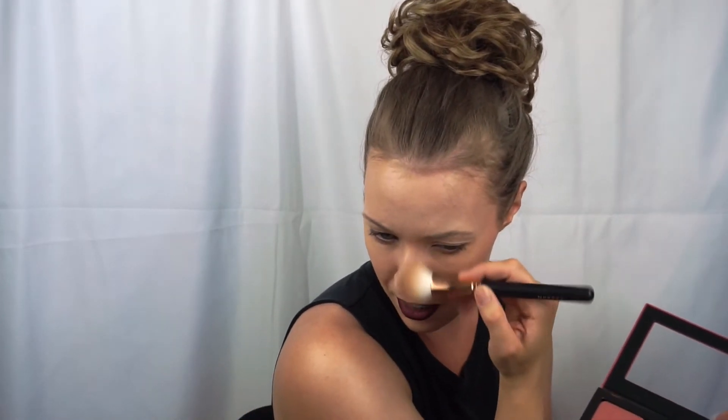Now I'm going to go ahead and take my contour shade number one right here and take it on my Morphe R14 brush. Tap off the excess and just go ahead and work it from the frame of my face down below my cheek — in the three position, you know what I'm talking about — put it right there, put it on the forehead right here. The nice thing about this is it'll really last all day, and you can even do it down the nose a little bit if you like.